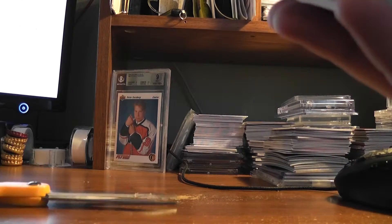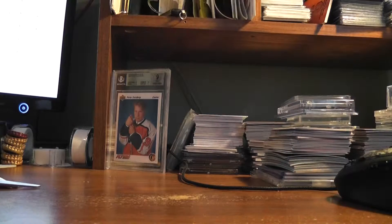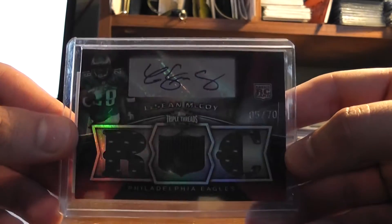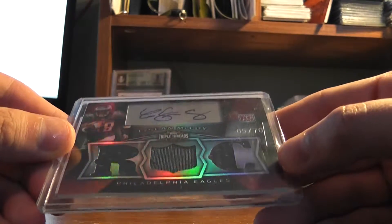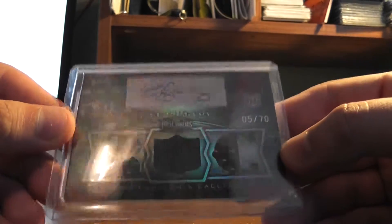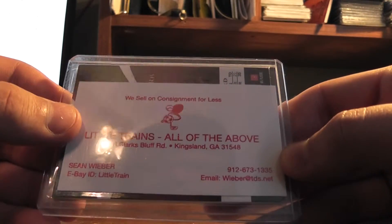There are packing peanuts in this one — or newspaper. The Sean McCoy triple threads rookie triple jersey auto out of 70. Nice looking. Little trains, all of the above. There's a nice little advertisement there.